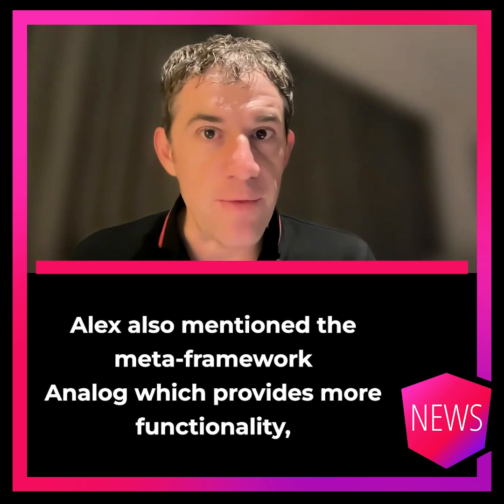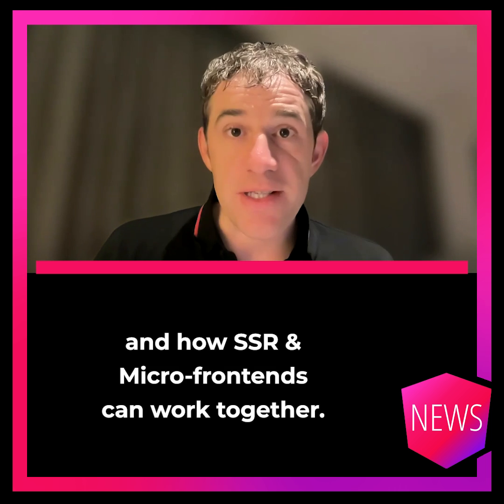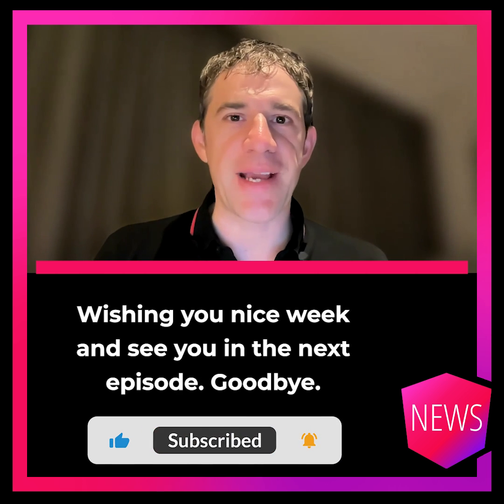Alex also mentioned the meta-framework Analog, which provides more functionality, and how server-side rendering and micro-frontends can work together. And that's it. Wishing you a nice weekend. See you in the next episode. Goodbye.